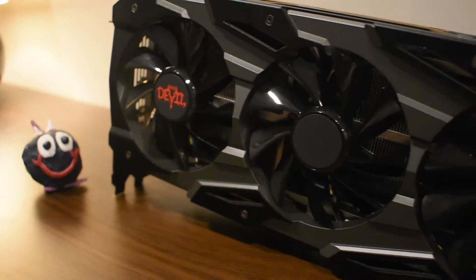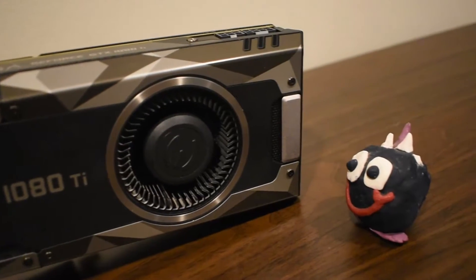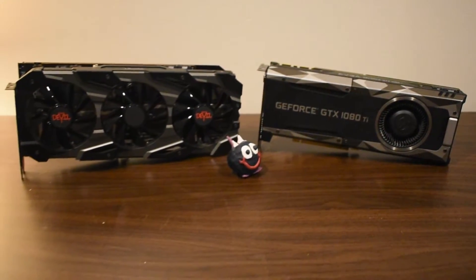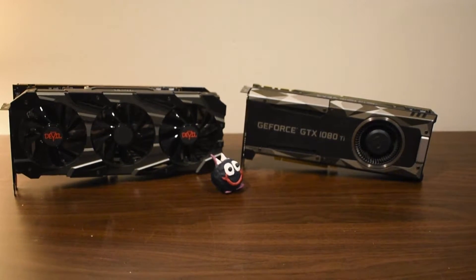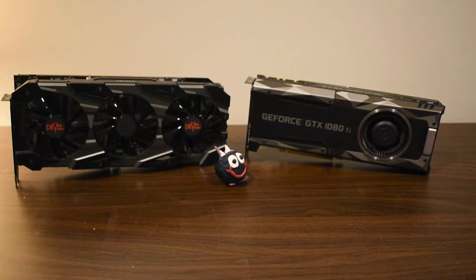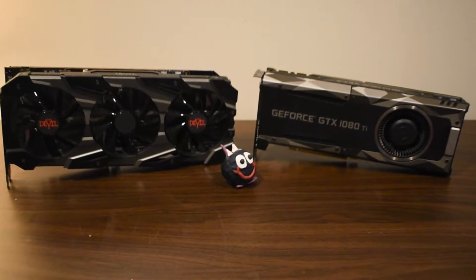At the end of the day, you decide you want to know which card performs better head-to-head. And even though 90% of the time you'll be using your GPU to stream tech YouTubers and shop for mechanical keyboards, you want to see each card benchmarked on the current, popular AAA titles.